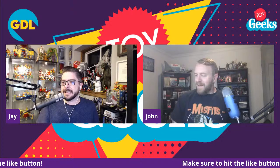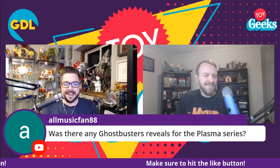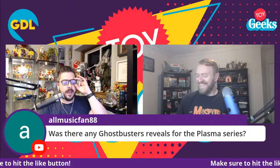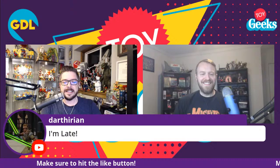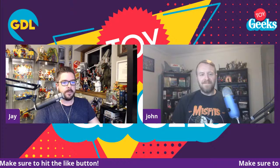Before we dig in — was there any Ghostbusters reveals for the classic series? No. It wasn't teased or anything; they were straight-forward that it was not going to happen. They kind of kept revealing Ghostbusters stuff outside of these events — the mini puffs surprise cans and the Kenner classic stuff happened outside of these events, which I found interesting. Let's start with Fortnite.